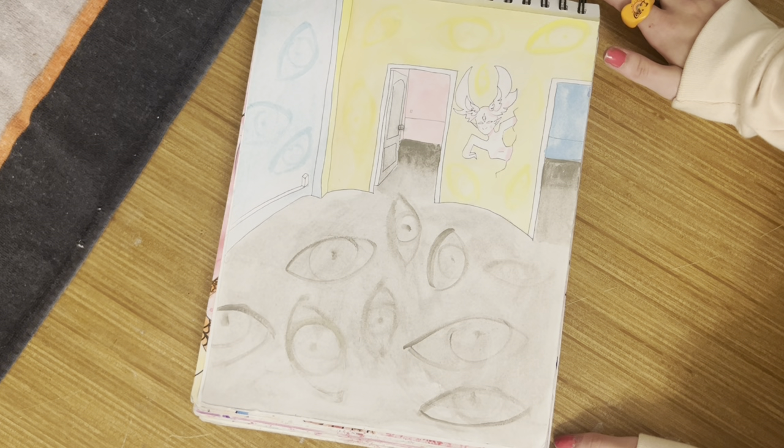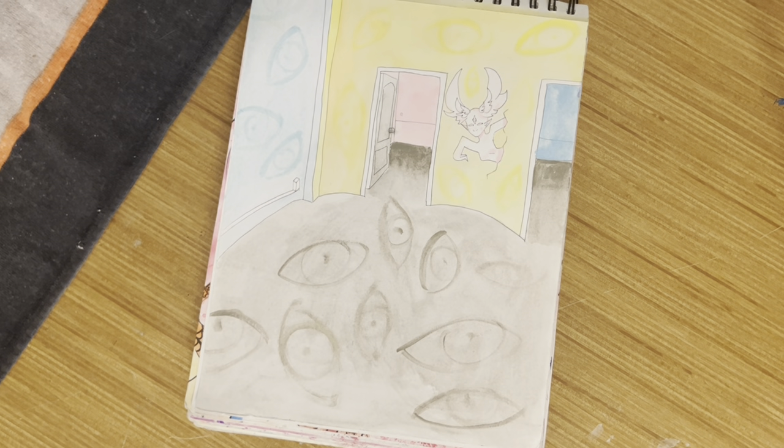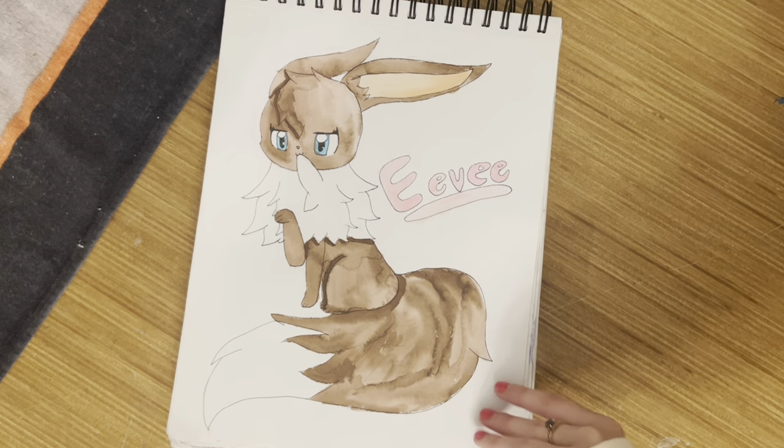Why did I draw this? No — I can draw! When you don't draw for a while as an artist and then you draw again, you're like, 'hold up, where did this skill come from? No way I just did that.' Another Eevee — I did not realize how many Eevees were in this sketchbook.